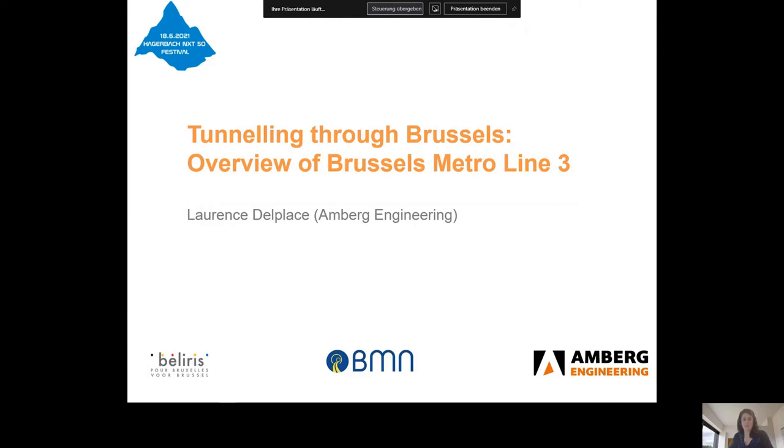Hello everybody, my name is Laurence Delplace and I am happy to present our Metro Line 3 project in Brussels. Amberg has been actively working on this project since 2013, and I hope I can illustrate some of our metro competencies with this project.